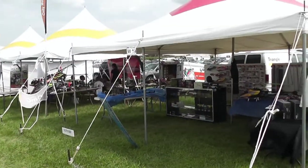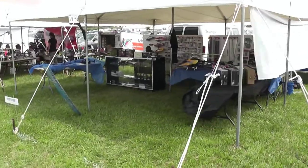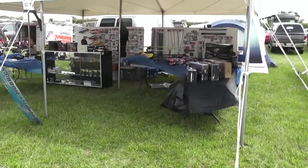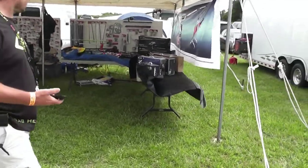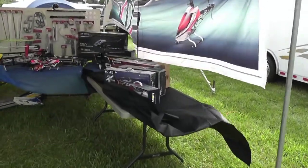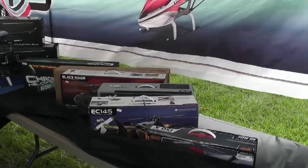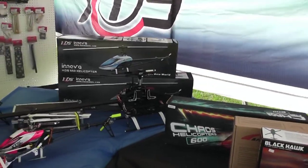We're ready to start working our way down through Merch Row. The very first booth is Helicopter Hobbies — they have some nice equipment set up there. Go ahead and take a look around the booth.